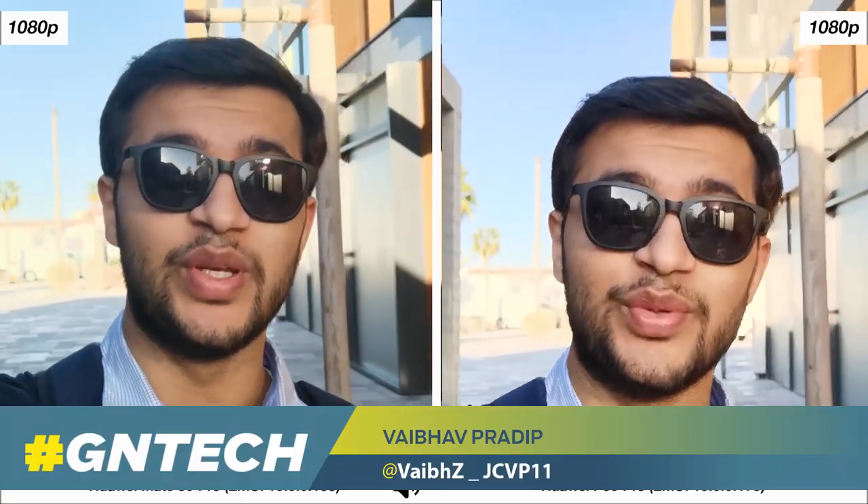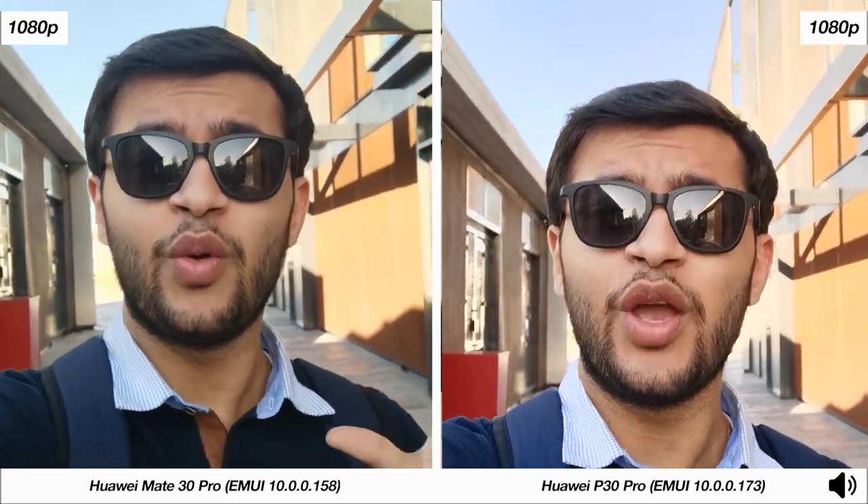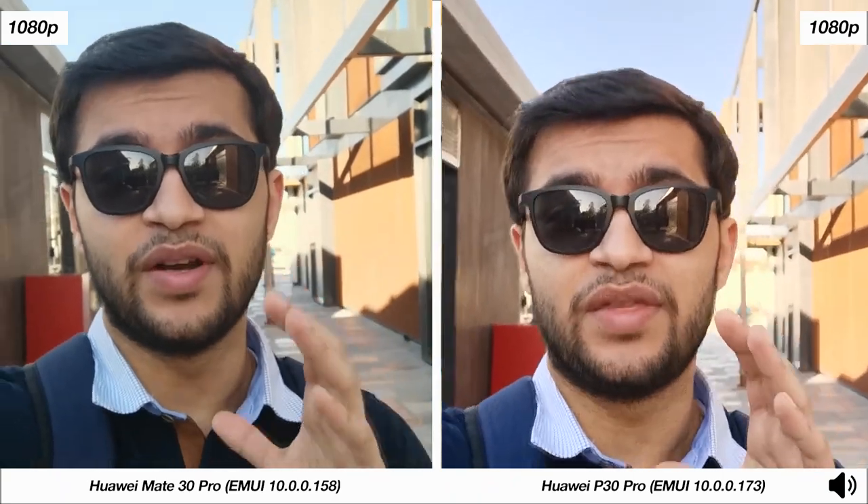How's it going guys? Babaf here from GN Tech and welcome to a camera comparison between the Huawei Mate 30 Pro and the Huawei P30 Pro. They've been in the market for quite some time now, so they're running on relatively fresh and updated software, and I think that plays a big part in knowing what the big differences between the Mate 30 Pro and the P30 Pro really are.